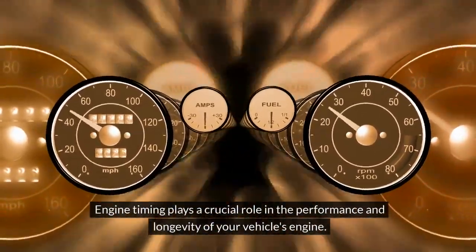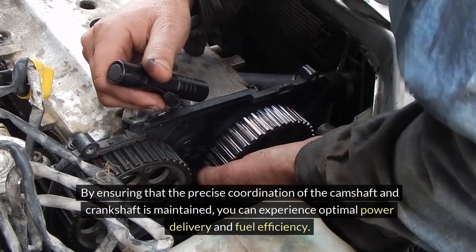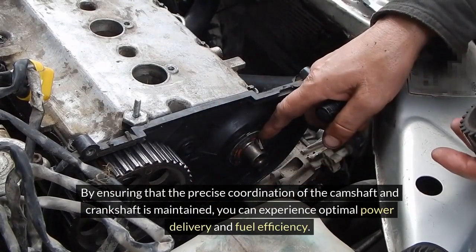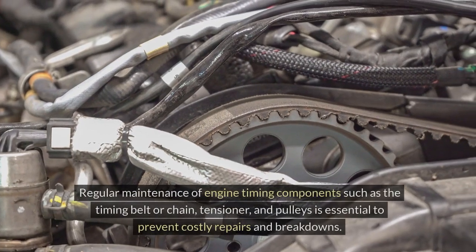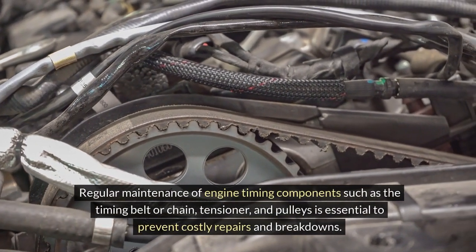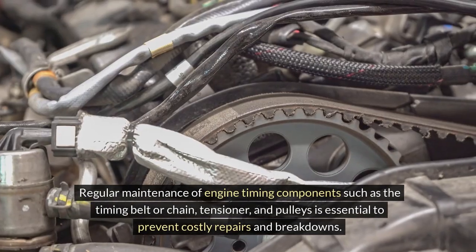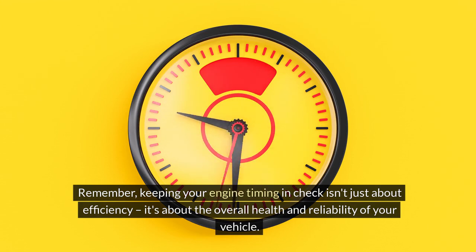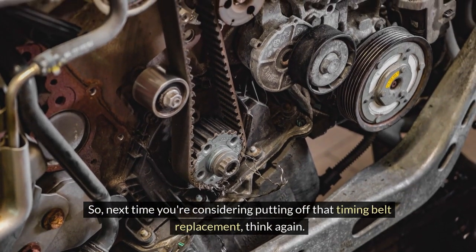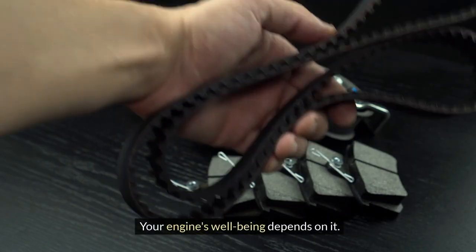Engine timing plays a crucial role in the performance and longevity of your vehicle's engine. By ensuring precise coordination of the camshaft and crankshaft, you can experience optimal power delivery and fuel efficiency. Regular maintenance of engine timing components — such as the timing belt or chain, tensioner, and pulleys — is essential to prevent costly repairs and breakdowns. Keeping your engine timing in check isn't just about efficiency; it's about the overall health and reliability of your vehicle. So next time you're considering putting off that timing belt replacement, think again — your engine's well-being depends on it.